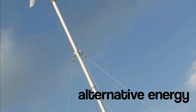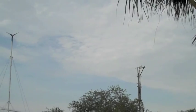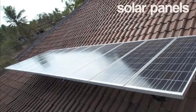The villas are committed to being completely off the grid, and have invested in alternative energy solutions, including wind turbines and solar panels.